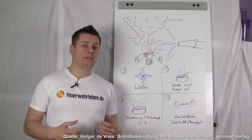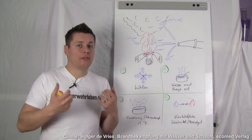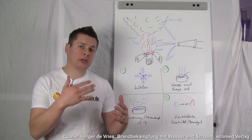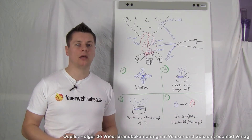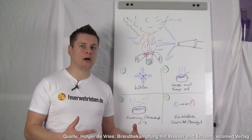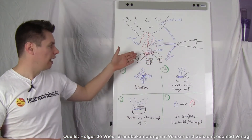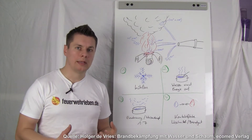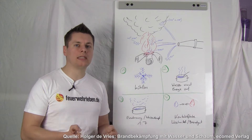Point 4 is also important: the contact surface between extinguishing agent and burning material is critical for absorbing heat and energy. What does that mean? I must ensure that my extinguishing agent reaches the embers or the flames, because only there do I have the contact surface — and only there can I absorb the energy needed to convert to steam and thereby withdraw energy. Looking at a fire from above, wherever the firefighting water hits makes a difference. If I direct the water into the flame, then I have exactly what I want: the water reaches boiling temperature, becomes steam, and withdraws as much energy as possible from the fire.